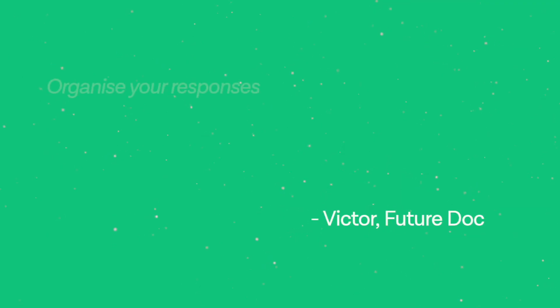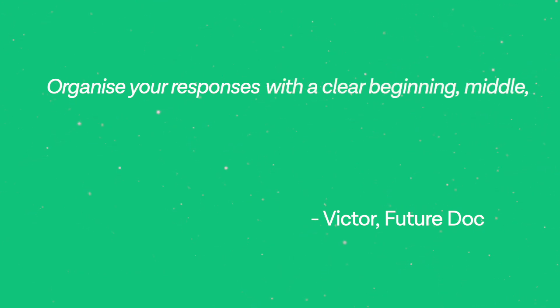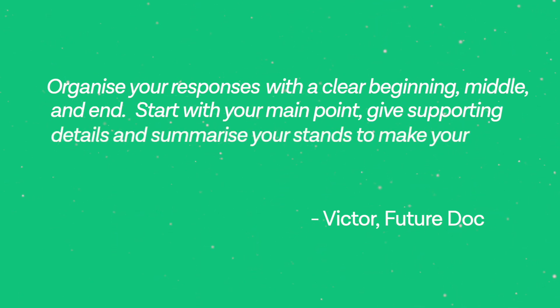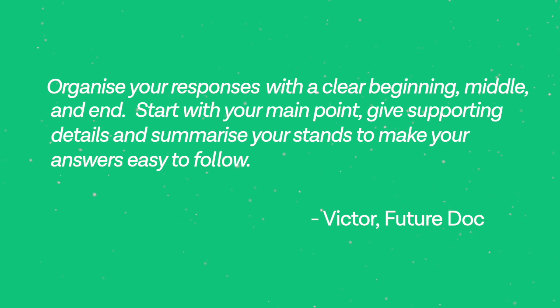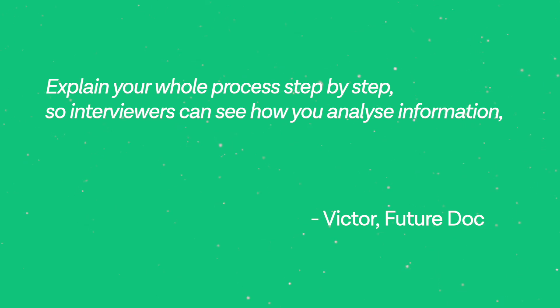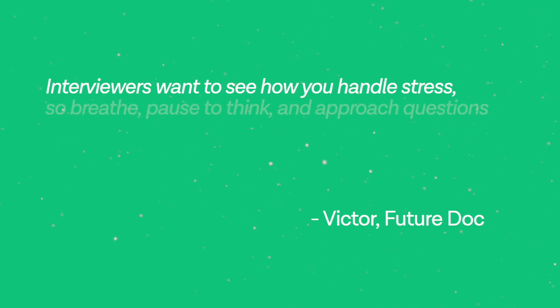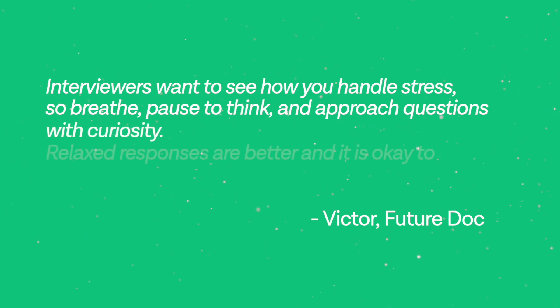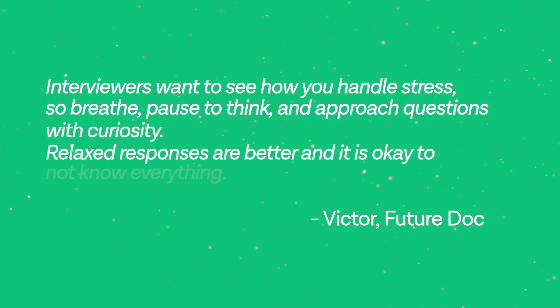If you have an interview at Cambridge coming up, I have tips from a Future Doc tutor who actually studies there. Victor says: organize your responses with a clear beginning, middle and end — start with your main point, give supporting details, and summarize your stance to make your answers easy to follow. Explain your thought process step by step so interviewers can see how you analyze information, especially under pressure. Breathe, pause to think, and approach questions with curiosity. Relaxed responses are better, and it is okay to not know everything.